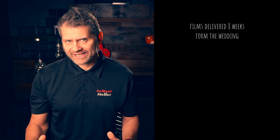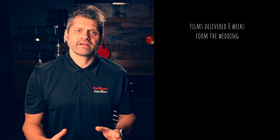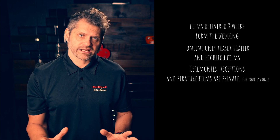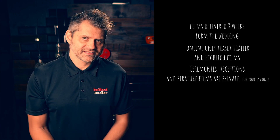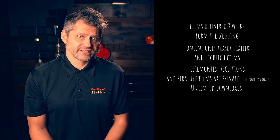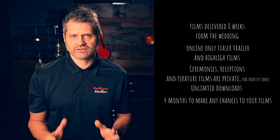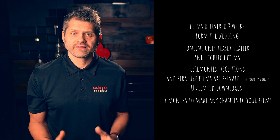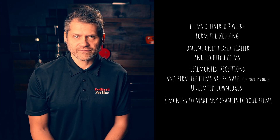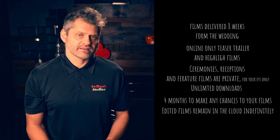I always try to get the films to you within eight weeks of the wedding. During my busy periods — March to May and August to November — it may take longer, but I always stay in touch if anything changes. The only films shared online are the teaser trailers and the highlight film. All other films — ceremonies, receptions, and feature films — can only be accessed via your cloud storage when available. My cloud storage has unlimited downloads so you can share the link with friends and family so they can download them as well. The raw footage is only kept for four months from the date the edited files are delivered — due to the size of the files these cannot be kept long term, so any changes need to be made within that four-month window. The edited files will be kept in the cloud indefinitely so they can be accessed at any time.